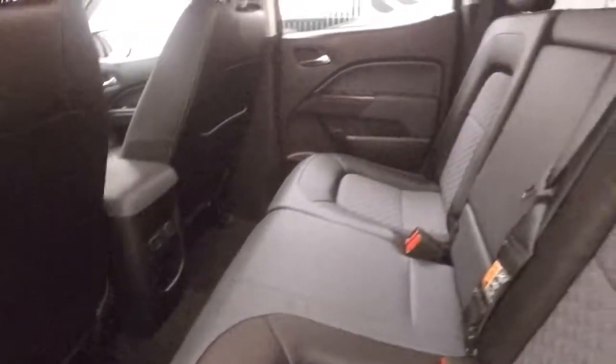Walking around to the back, you have a nice light tailgate that's easy for anybody to open and close, and it's in great shape. You get your alloy wheels, and the interior is in great shape with plenty of room for rear passengers.